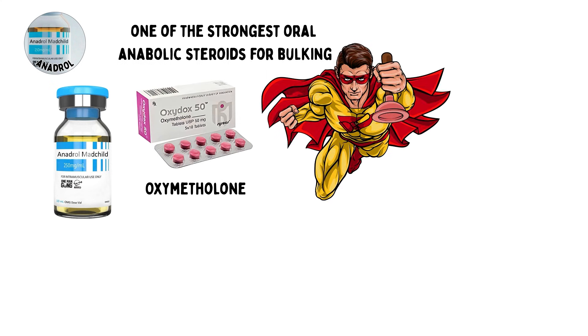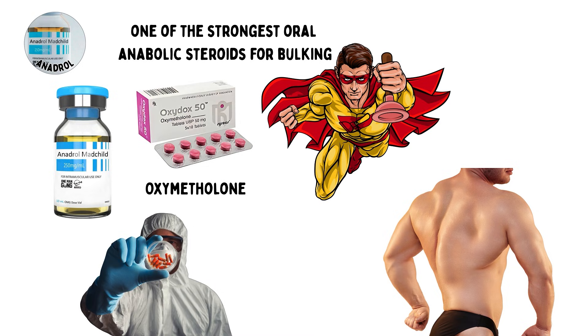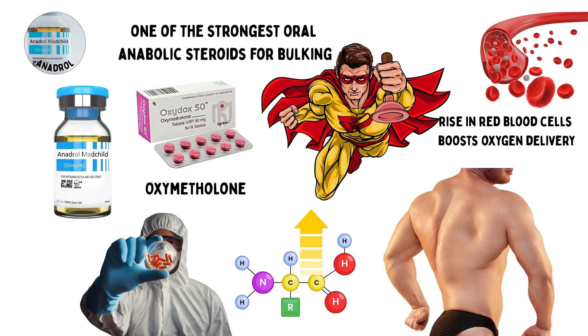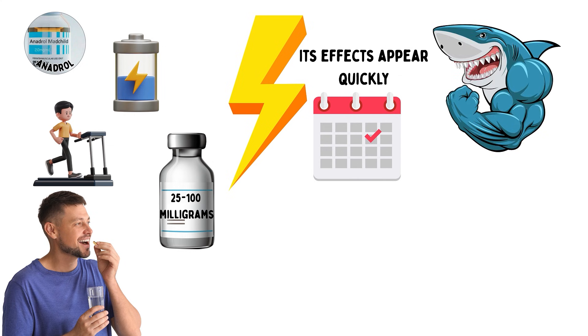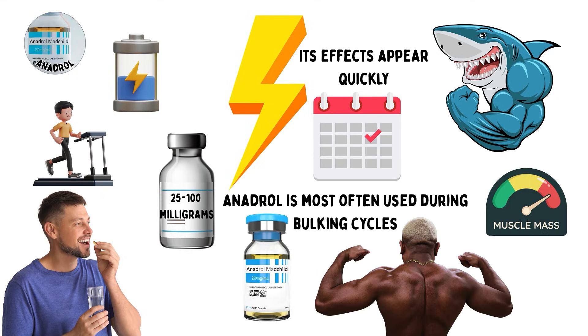Anadrol, or oxymethylone, is one of the strongest oral anabolic steroids for bulking. It works by binding to androgen receptors in muscle tissue and dramatically increasing protein synthesis and red blood cell production. The rise in red blood cells boosts oxygen delivery, which improves endurance and recovery while fueling faster muscle growth. It is taken orally, with typical dosages ranging from 25 to 100 milligrams per day. Its effects appear quickly, often within the first weeks of a cycle. Because of its strong anabolic activity, Anadrol is most often used during bulking cycles to maximize muscle mass in a short time frame.